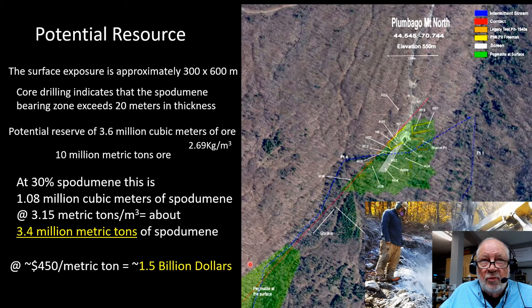So what's the potential resource? The surface exposures measured out at 300 by 600 meters, and core drilling indicates the spodumene-bearing zone exceeds 20 meters in depth. That cranks out to 3.6 million cubic meters of ore; with a density of 2.69, that gives 10 million metric tons of ore. Using 30% spodumene — much less than currently analyzed, but a conservative estimate — that's over a million cubic meters of spodumene. Spodumene at a density of 3.15 is 3.4 million metric tons of spodumene. At today's price of $450 per metric ton, that cranks out to $1.5 billion — a very significant resource of lithium.